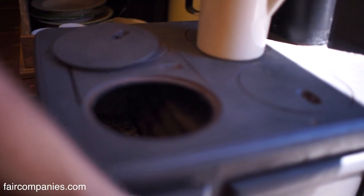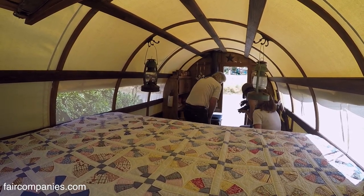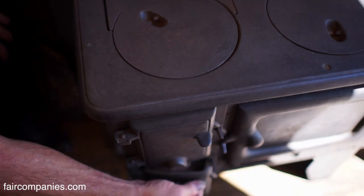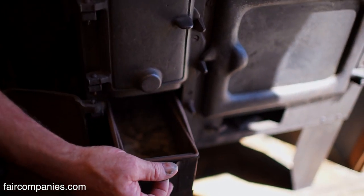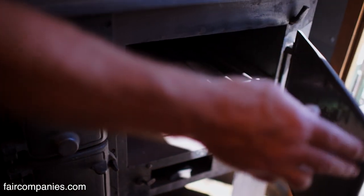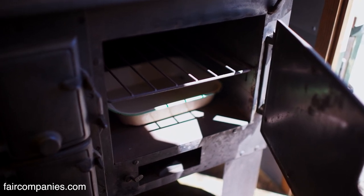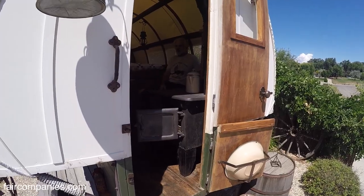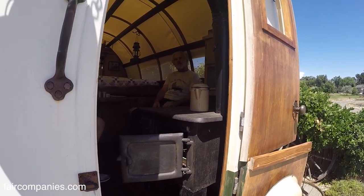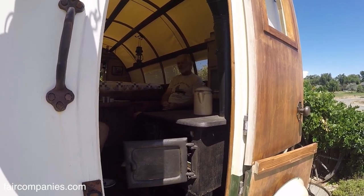This is an original sheepherder stove — my granddad's from the 1920s or 30s. This is the firebox, the ash pan, and this is a little oven. All the old-timers, the thing was cornbread — cornbread all the time, cornbread and beans. In the day, if you've ever seen an old sheep wagon, any stranger who stopped by and talked to the sheep herder would be invited in: come on and have cornbread and beans.